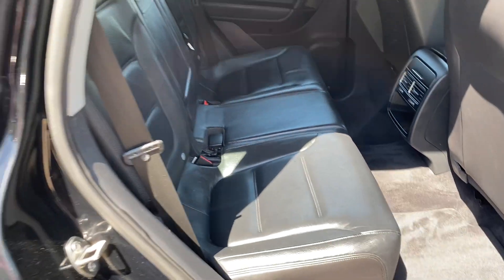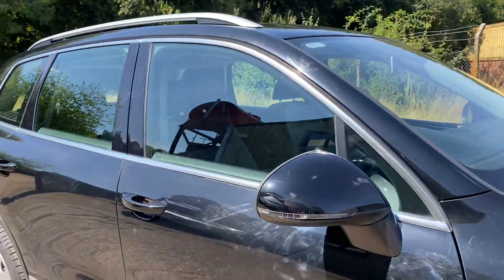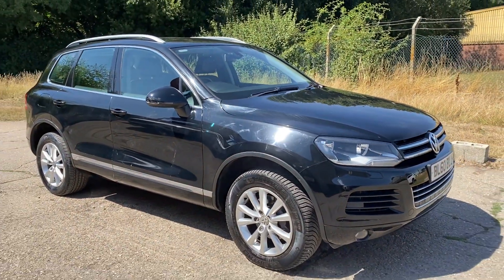Full details and specification of the car are available on the website. Please let us know if you have any questions or if you'd like to come and see this lovely Volkswagen Touareg. Thank you very much for watching.